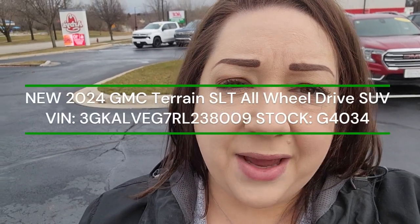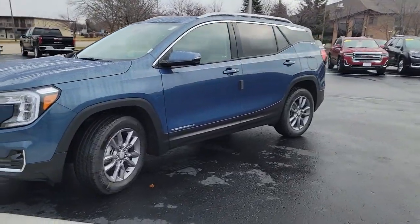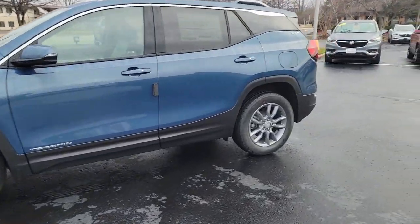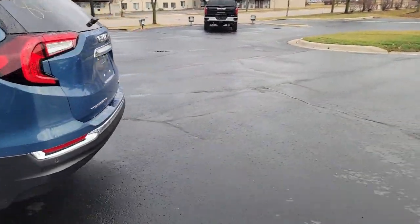Hi Roland, this is Anika and I'm with Burtness of Whitewater. I'm here to show you the 2024 GMC Terrain. As you can see here, it's in a beautiful blue color and this vehicle has everything you could want on it. It is an SLT model.